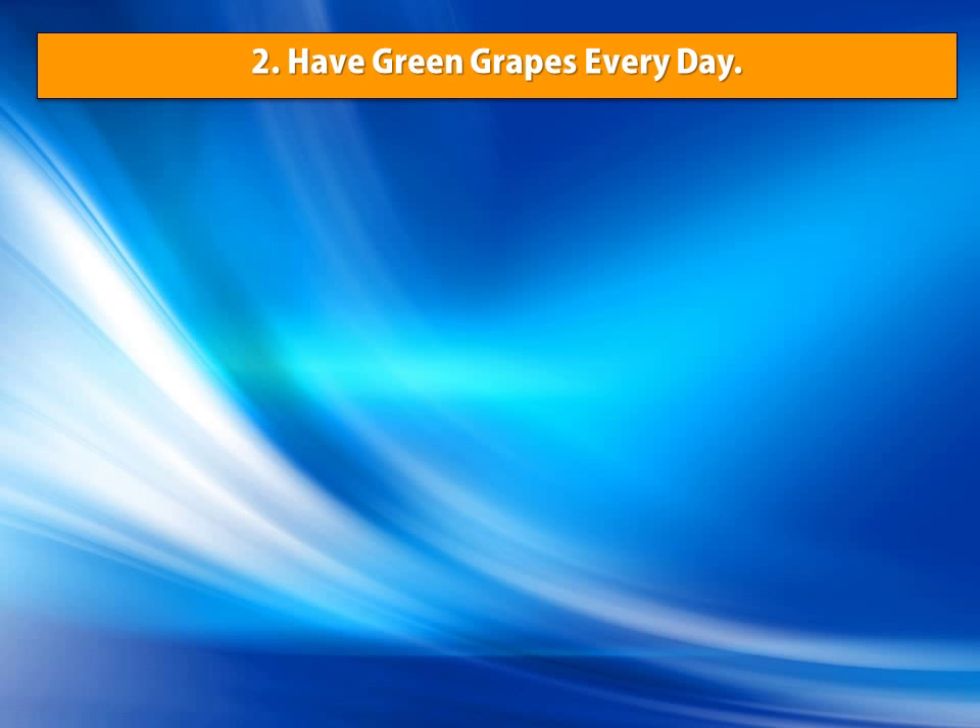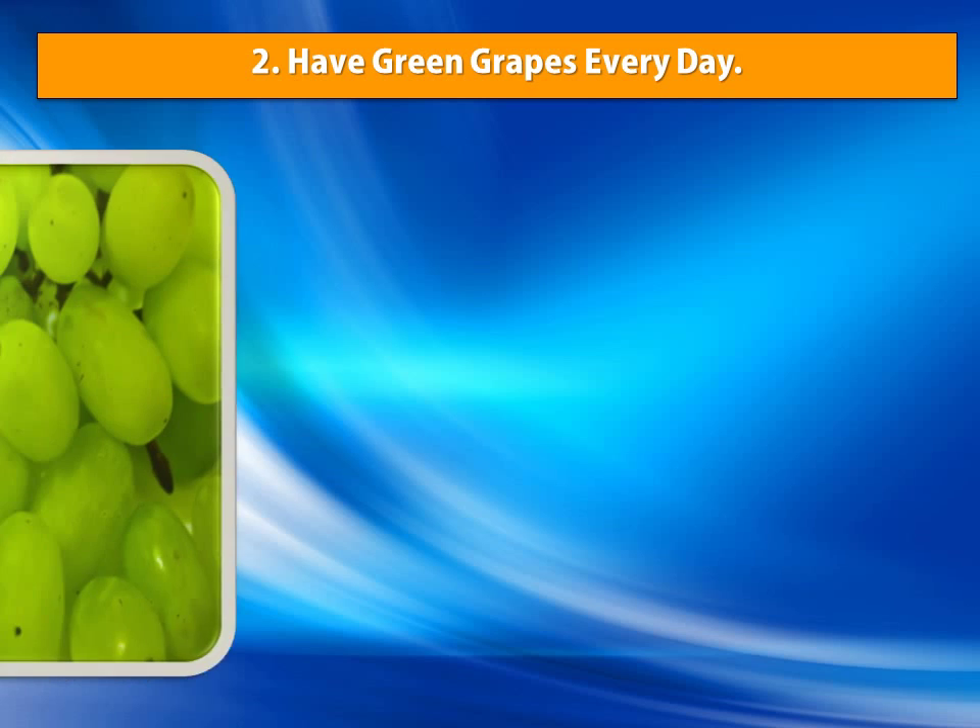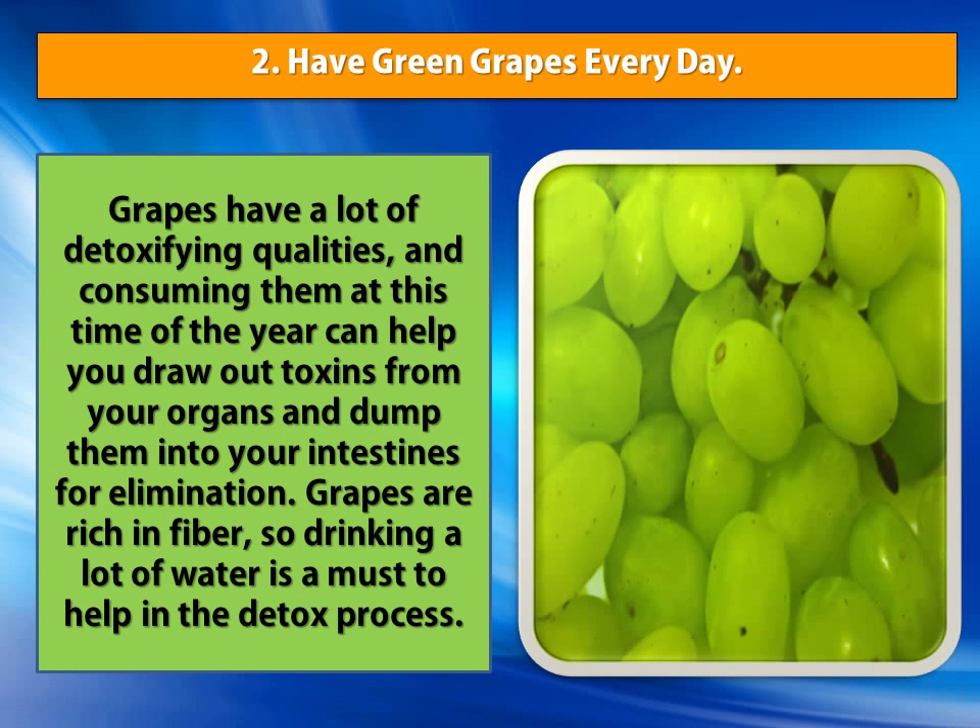Number 2: Have Green Grapes Every Day. Grapes have a lot of detoxifying qualities, and consuming them at this time of the year can help you draw out toxins from your organs and dump them into your intestines for elimination. Grapes are rich in fiber, so drinking a lot of water is a must to help in the detox process.